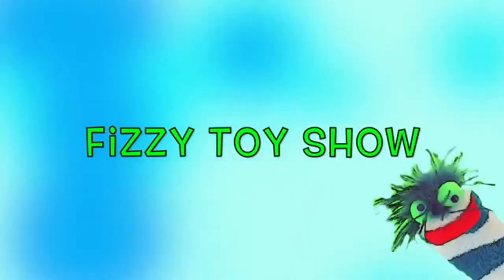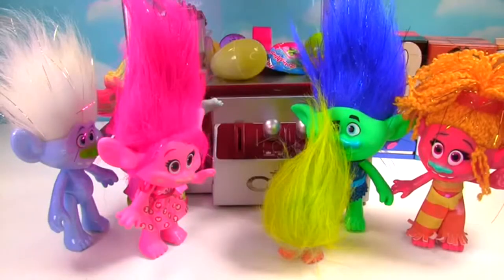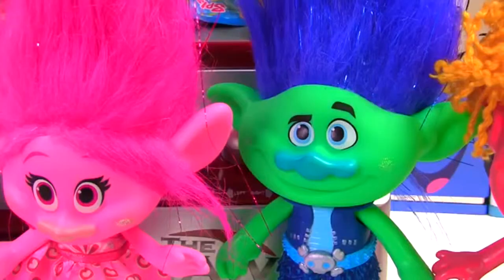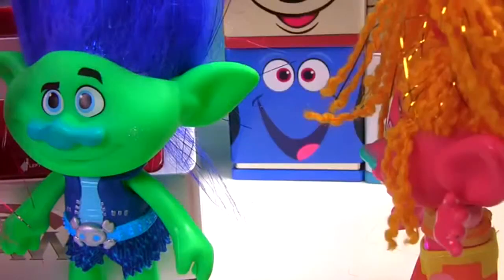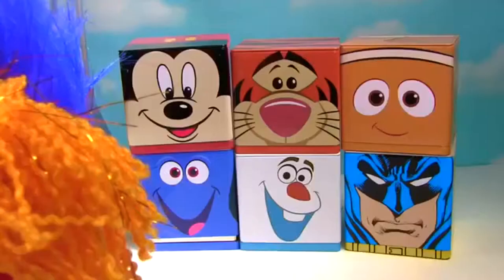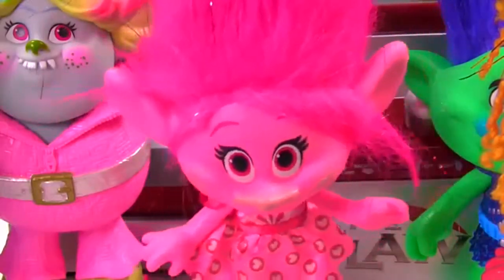Welcome to the Fizzy Fizzy Toy Show! Hey guys, I'm super excited to show you something — ta-da! It's a claw machine! That looks like a lot of fun! So super cool, Poppy! By the way, what are those boxes back there? Those are Cubies, and they're full of toy surprises!